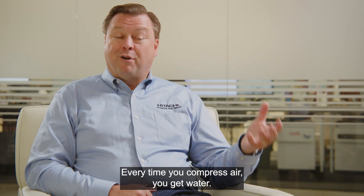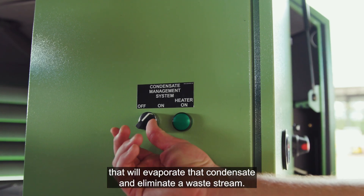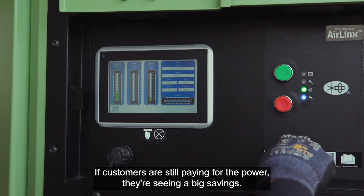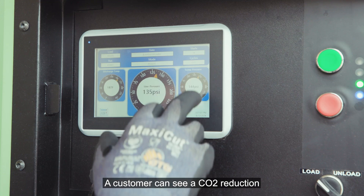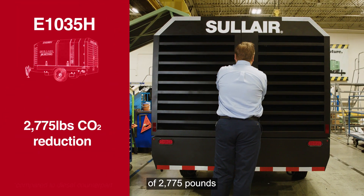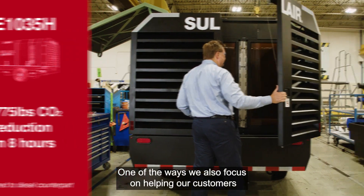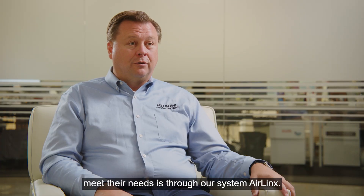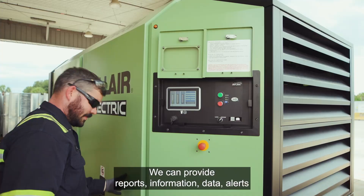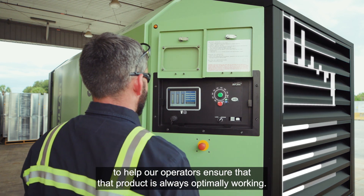Every time you compress air, you get water. We came up with a unique system that will evaporate that condensate and eliminate a waste stream. Customers are still paying for the power, but they're seeing a big savings. A customer can see a CO2 reduction of 2,775 pounds in an eight-hour period. One of the ways we also focus on helping our customers is through our System Air Links — we can provide reports, information, data, and alerts to help ensure that the product is always optimally working.